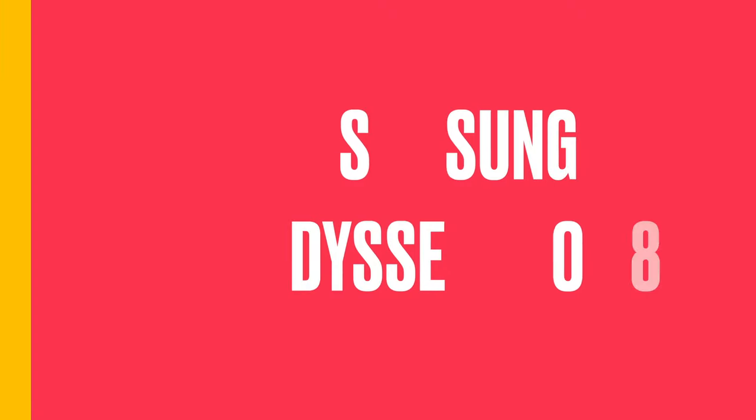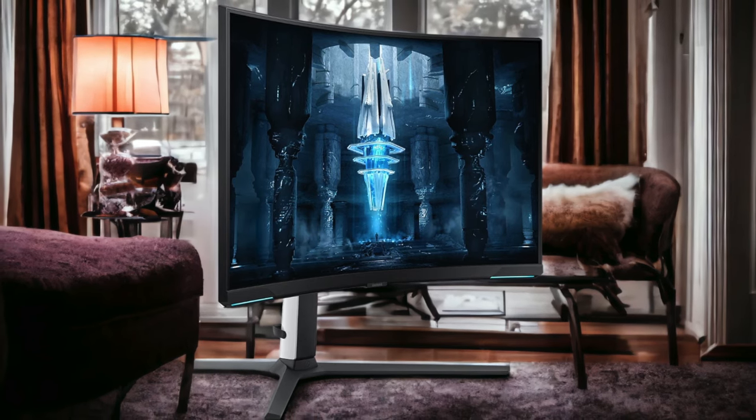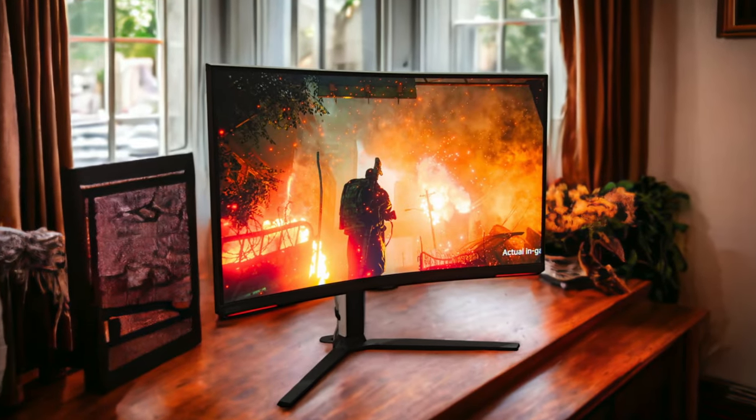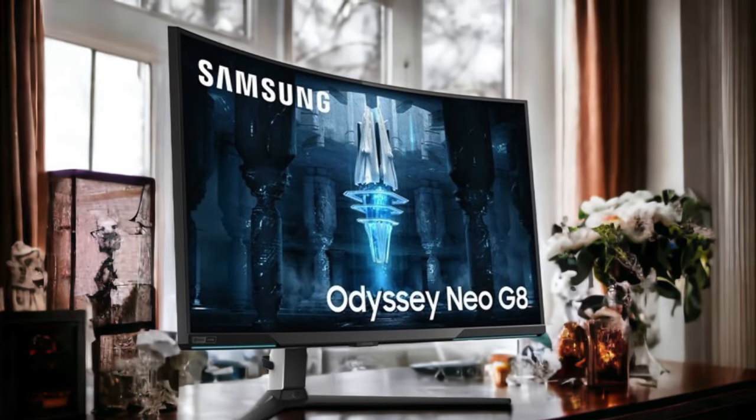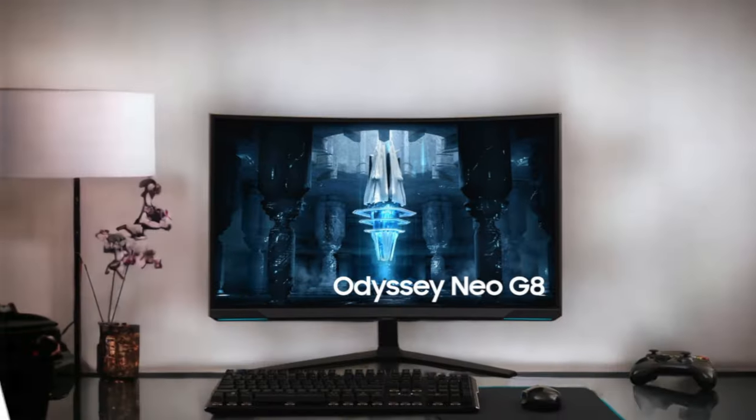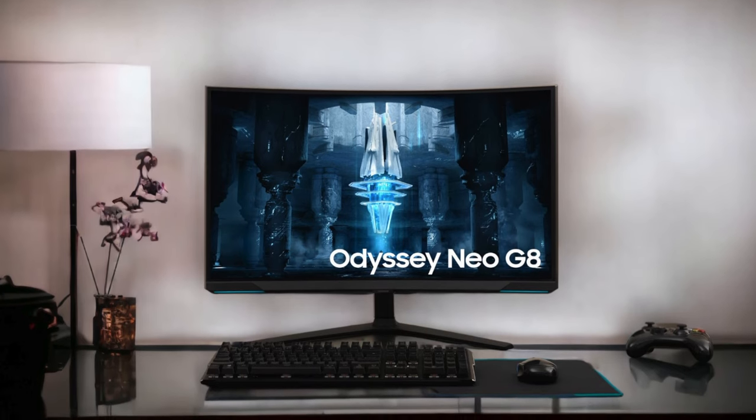Number 1: Samsung Odyssey Neo G8. The Samsung Odyssey Neo G8 is an impressive gaming monitor that will unleash the potential of your PS5. It packs a jaw-dropping 32-inch curved panel with an impressive resolution. With a 240Hz refresh rate and rapid response time, you'll be experiencing some of the smoothest gaming visuals out there. Samsung has gone all out on visuals — the Quantum Dot HDR 2000 technology means you're getting rich, vibrant colors and deep blacks. However, HDR performance, while good, isn't quite at the level of some premium alternatives.